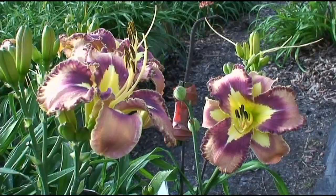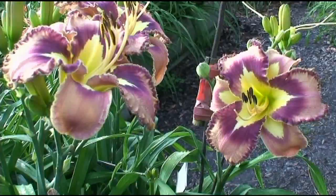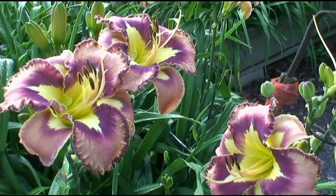We're now looking at one of this year's current introductions. This is Space Coast Behavior Pattern. It is Space Coast Seashells by Jeff Salters, Lighter Than Air. There's a whole series of these, but this was this year's current introduction.